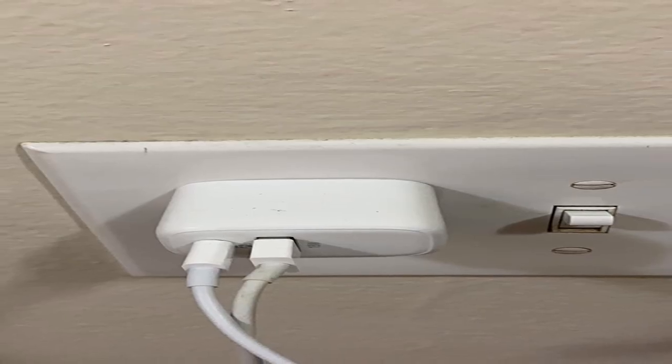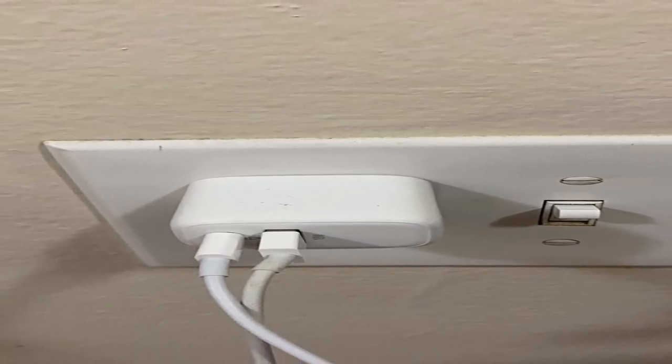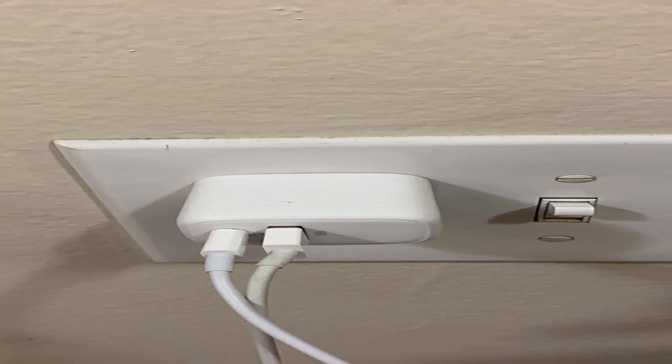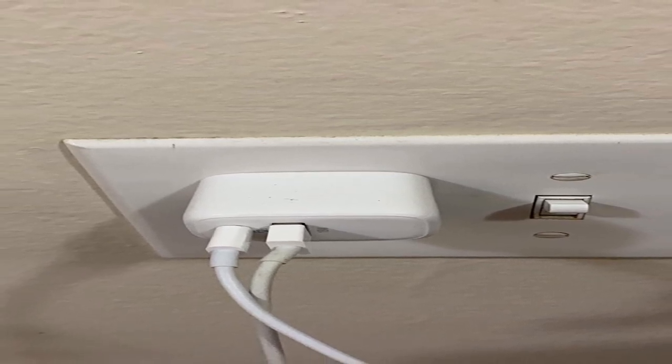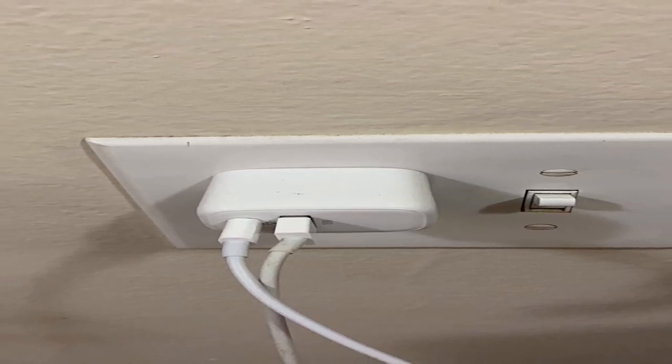So guys, this was the video about the best iPhone 15 Pro Max fast chargers. All the links are given in the description — do check them out. If you enjoyed the video, hit the like button and subscribe to our channel for more videos. Thank you!